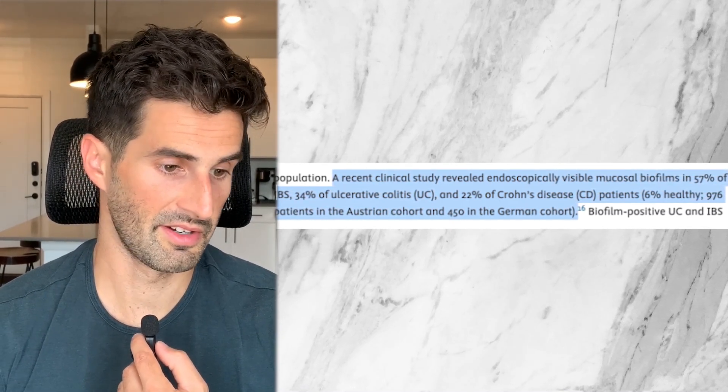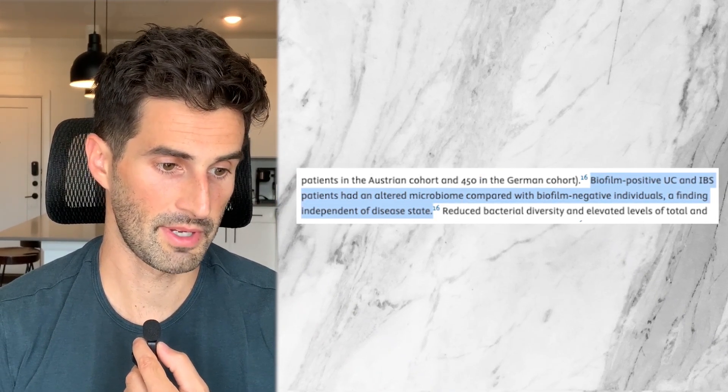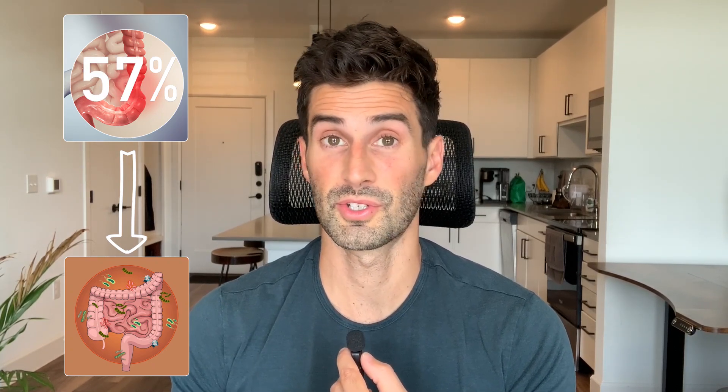The biofilm-positive ulcerative colitis and IBS patients had an altered microbiome compared with biofilm-negative individuals. In recent years, it's become more accepted that a major cause of IBS is actually SIBO — small intestinal bacterial overgrowth. So to see that 57% of IBS patients also had biofilms is a very telling statistic, because recent research is also showing that over 50% of people with IBS now have it shown to be caused by SIBO.